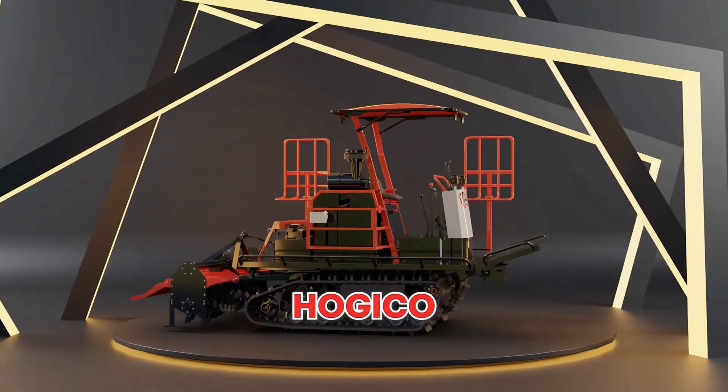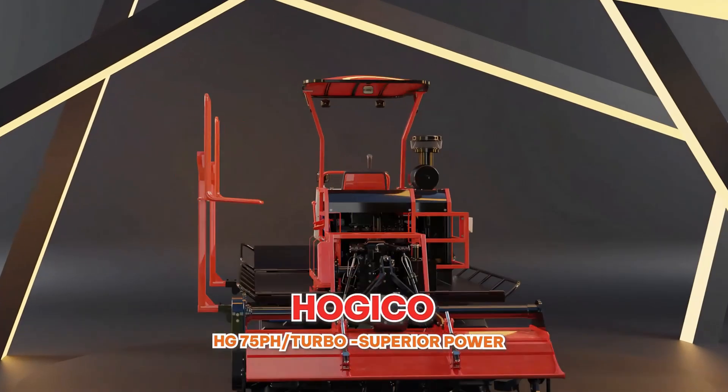Agricultural Tractor Hoiko XG75B8 Turbo: superior power, meeting all farming needs of our valued farmers.